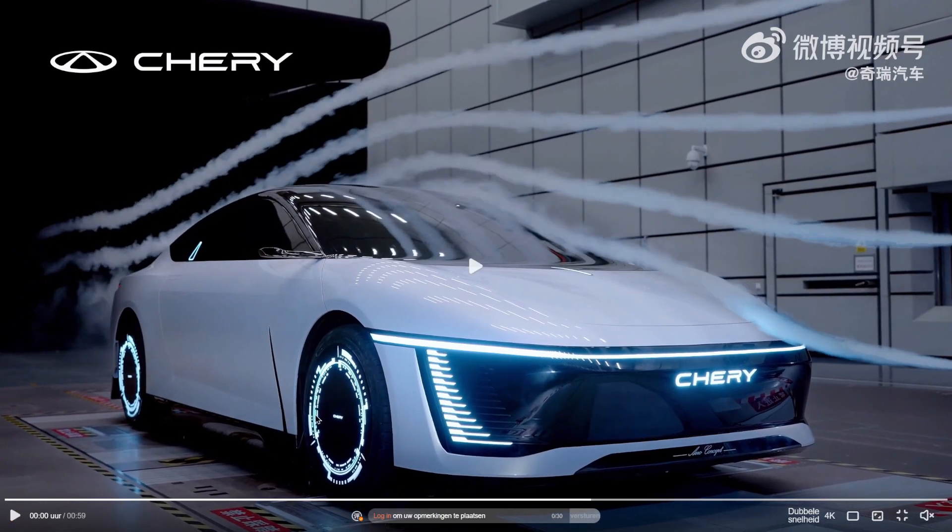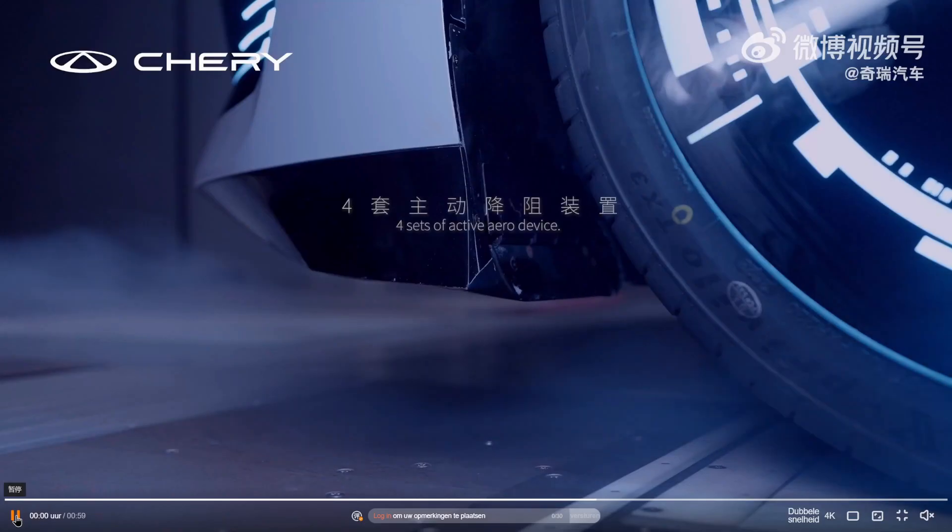We can see front wheel covers, because wheels and rims are very bad for aerodynamics, so they've cleaned that up.